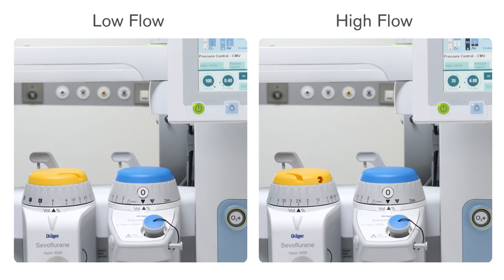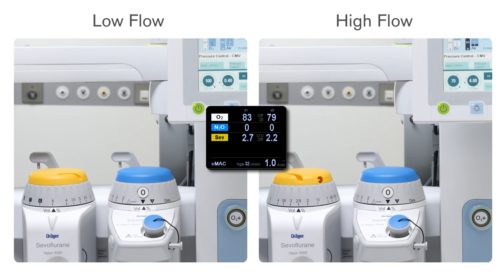During low flow anaesthesia, to achieve the target MAC values, vaporiser settings have to be higher than those during high flows. At this point, precise and reliable gas measurement is of utmost importance to measure the exact gas concentrations delivered to the patient.